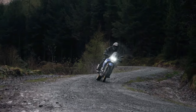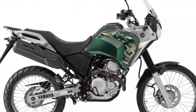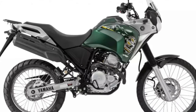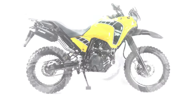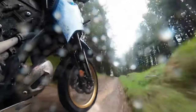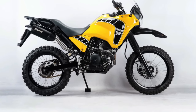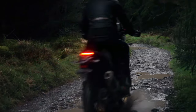At the heart of the Tenere 250 Rally Edition lies a fuel-injected 250cc single-cylinder engine, delivering smooth and responsive power across the rev range. With ample low-end torque and a crisp throttle response, the Tenere 250 Rally Edition offers riders effortless acceleration and excellent tractability in all conditions, delivering reliable performance on rocky trails or the highway.